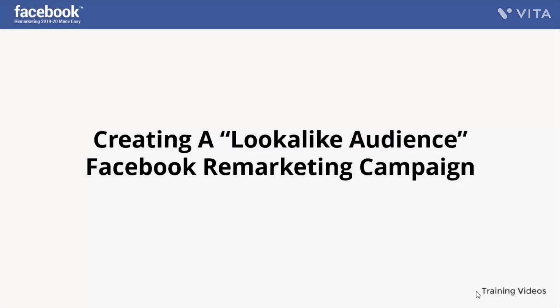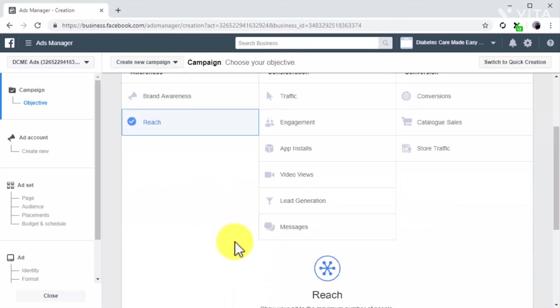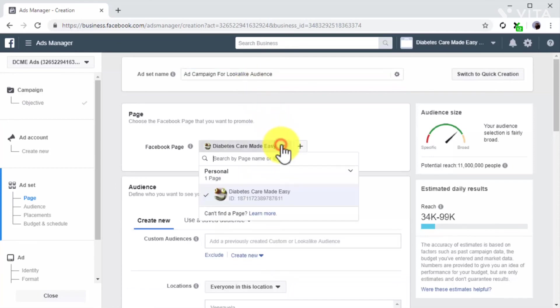Creating a lookalike audience Facebook remarketing campaign. A few lessons ago we showed you how to create a lookalike audience from scratch — now we'll show you how to create a remarketing campaign to target lookalike audiences. Start on the campaign creation page and select reach as your marketing objective. This will allow you to show your ad to the maximum number of people similar to your Facebook page audience. In the ad set section, enter a name for the ad set and then select the page you are going to promote.